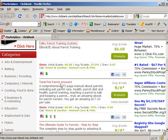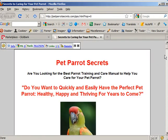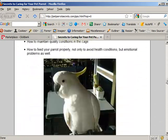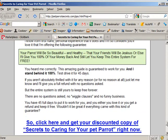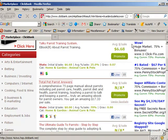Total Pet Parrot Answers — let's take a look at that. Nice looking sales page, a lot of pictures. That looks nice, and a book. It looks possible. How are people doing selling this? A gravity of 0 — like nobody at all in the last three months brought a customer.